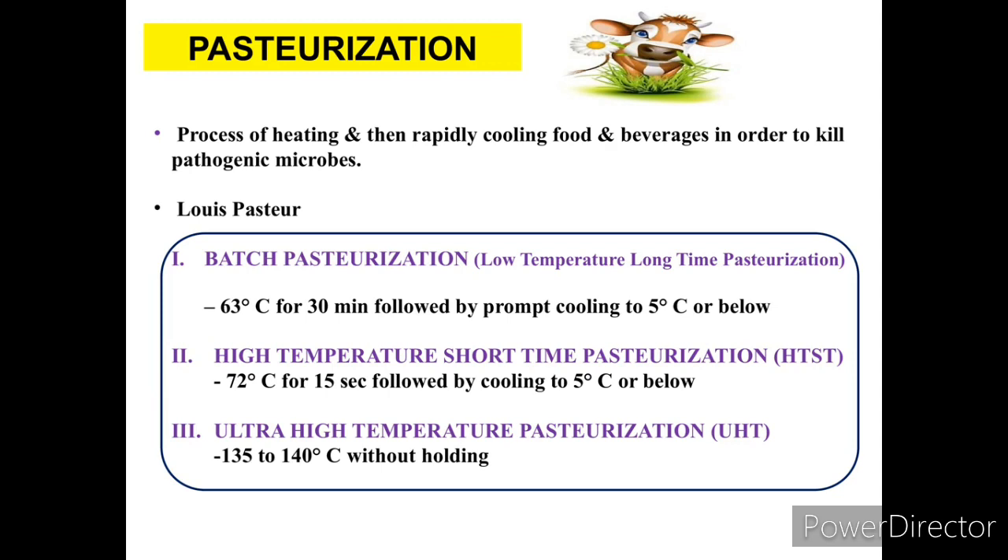To summarize: batch pasteurization is 63°C for 30 minutes, and high temperature short time pasteurization is 72°C for 15 seconds. The next method is Ultra High Temperature (UHT) pasteurization.